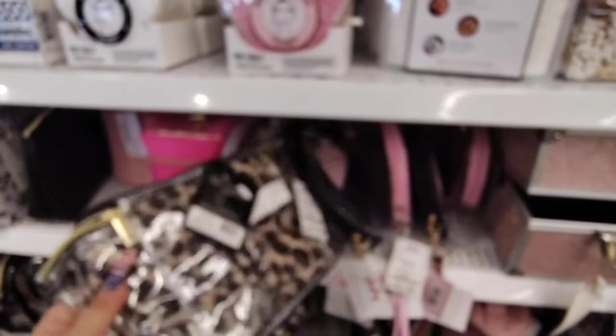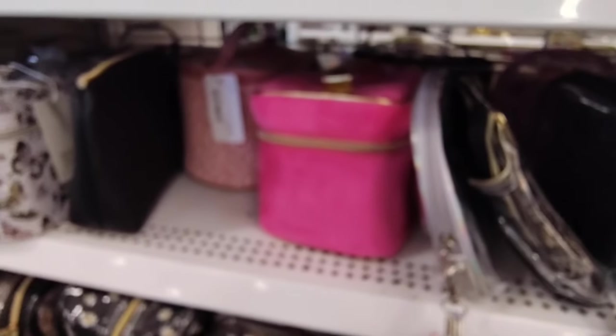They have the leopard as well — $10.99. Lots of goodies here, you guys. We also have a wristlet wallet — this one looks really nice, $5.99.